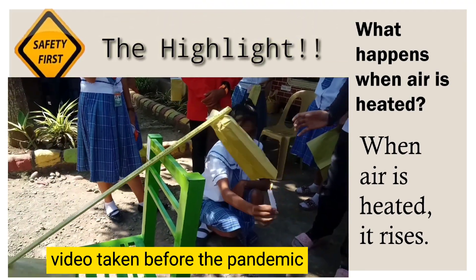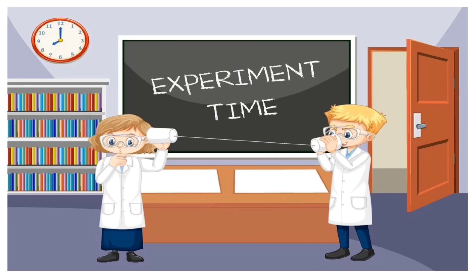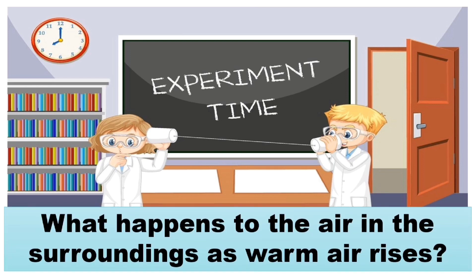This is the first concept that you need to know: warm air rises. Now try to answer the following questions. When warm air is rising, what is its effect on the air in the surroundings? Will the air in the surroundings stay in place, or will it be affected in some way by the rising air? Do the following activity and find out.